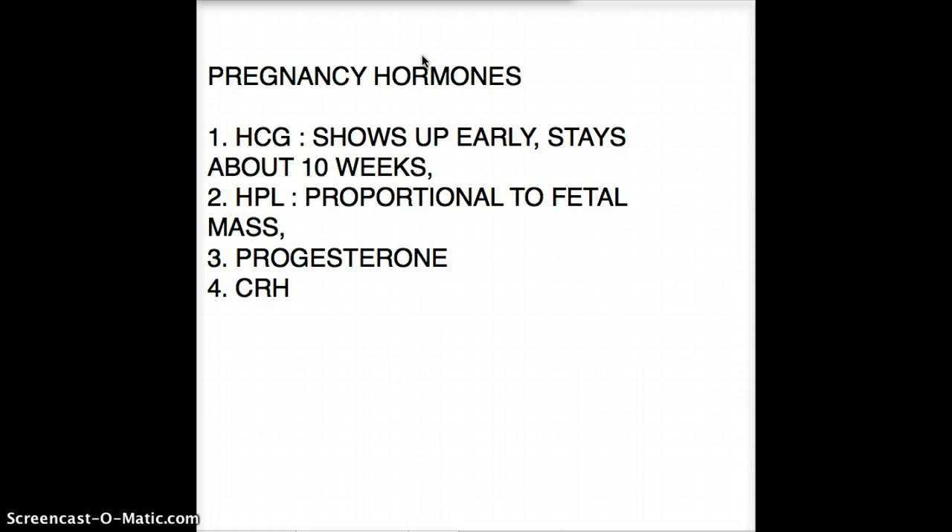HCG is the first hormone that appears in pregnancy. It rises fast and falls fast, and within ten weeks this hormone is gone. It's one of the hormones used for detection — whether there is a pregnancy or not, or whether there is a viable fetus or not.